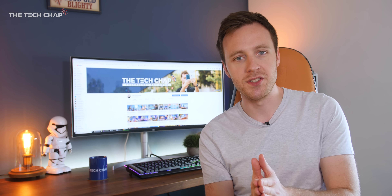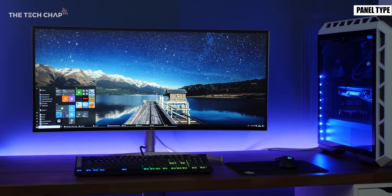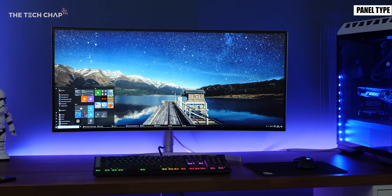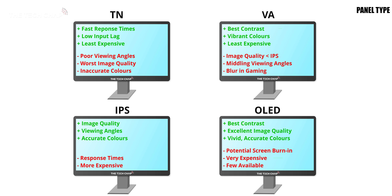The next most important thing to consider is the screen panel type. This is pretty important as it will determine how good the image looks. There are four main types: TN, IPS, VA and OLED, although OLED is still very rare, with the first two being the most common.